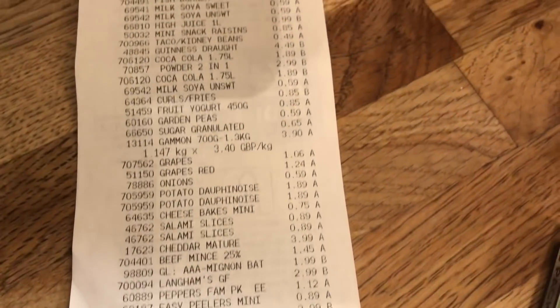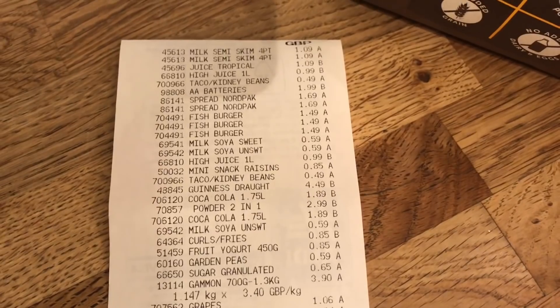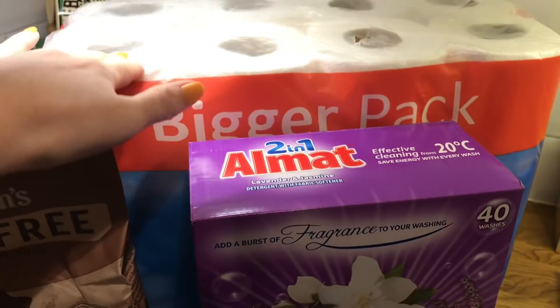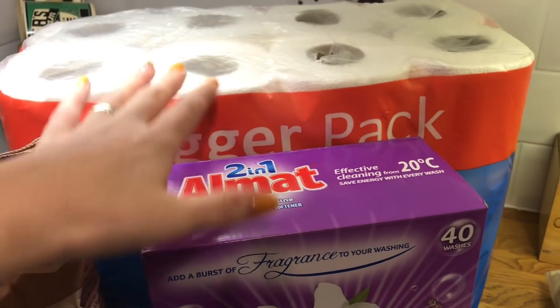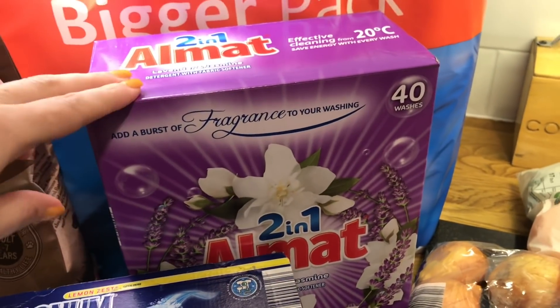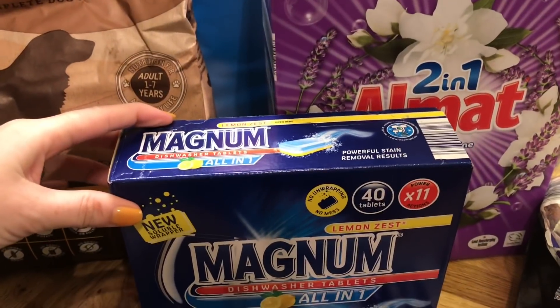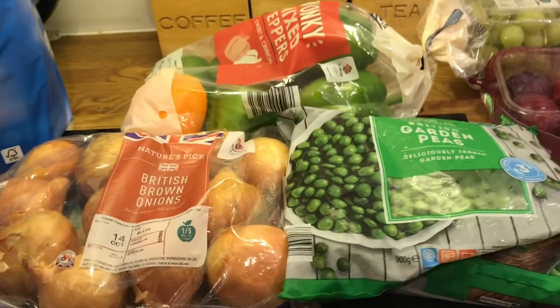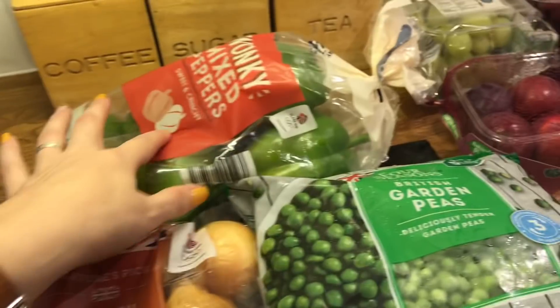For non-food items I did get dog food, managed to get toilet roll this week which was lucky because we're on our last couple of rolls. Then I did get some washing powder, dishwasher tablets and some batteries. Fruits and vegetables — I just got brown onions, mixed peppers.